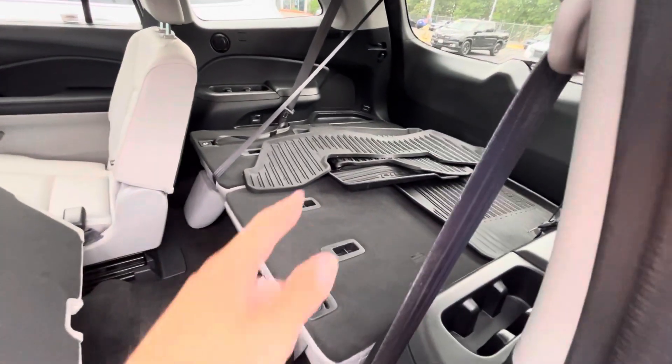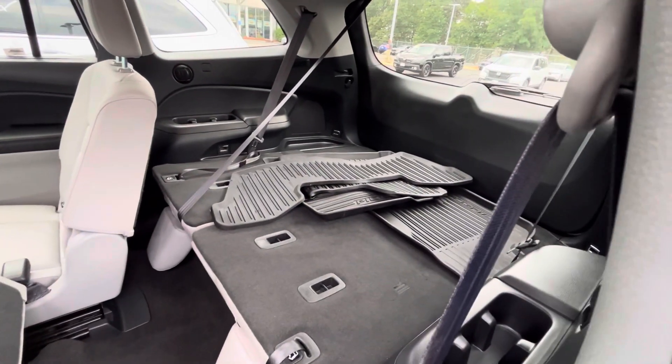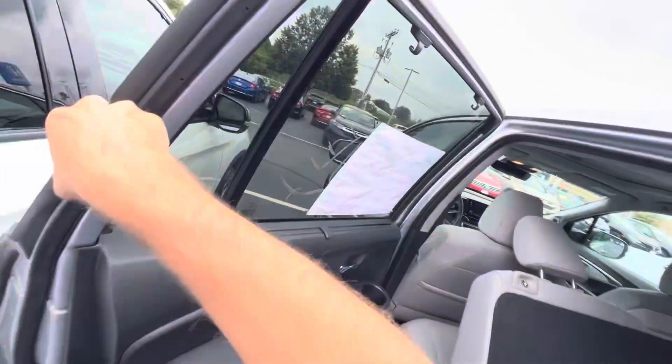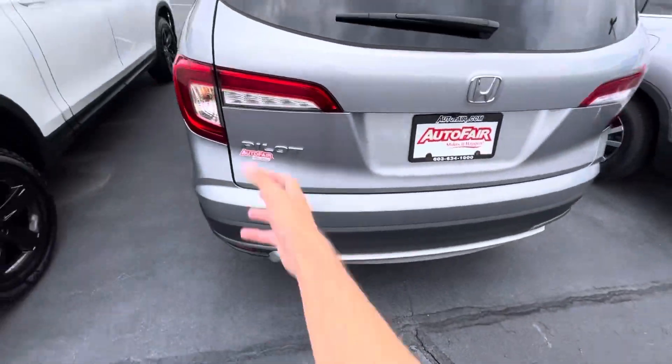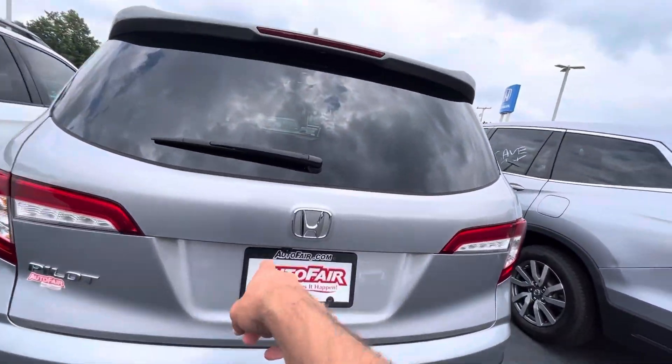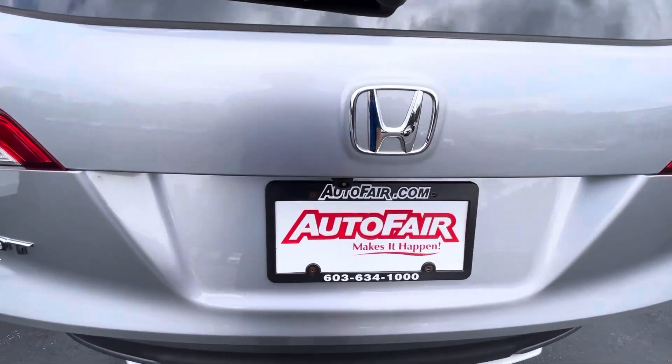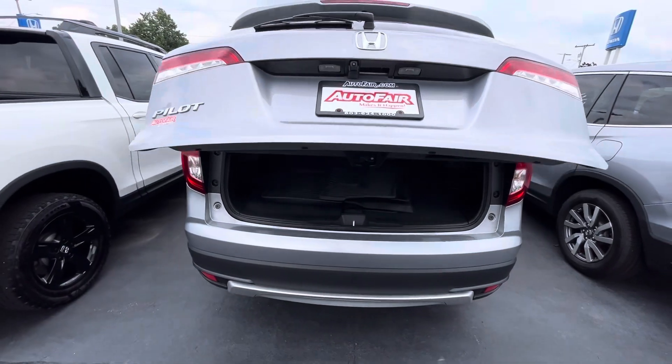Seat's already down. This is going to come with the WeatherTech mats, or all-season pilot mats I should say. Go ahead and close that. Take a quick peek at the back — you've got your Pilot badge and multi-angle reverse camera right here.